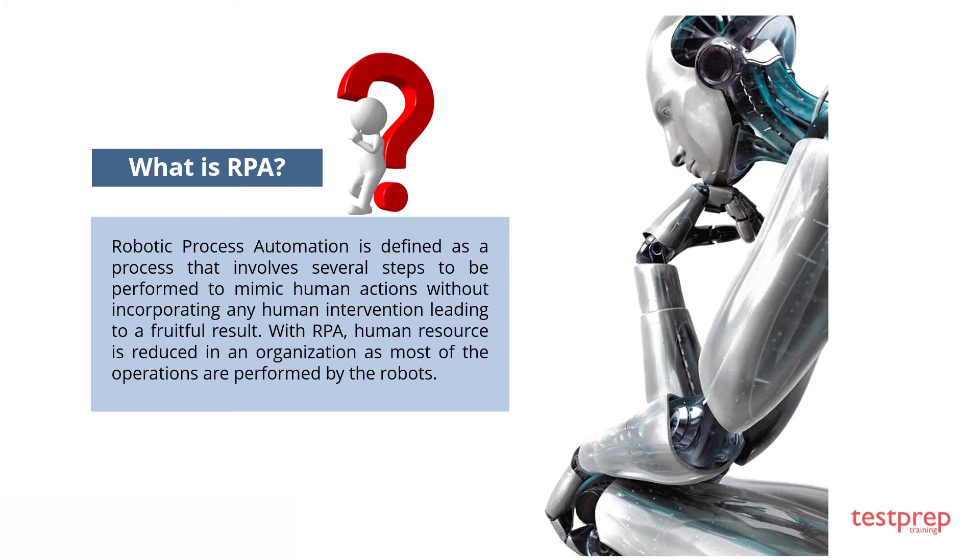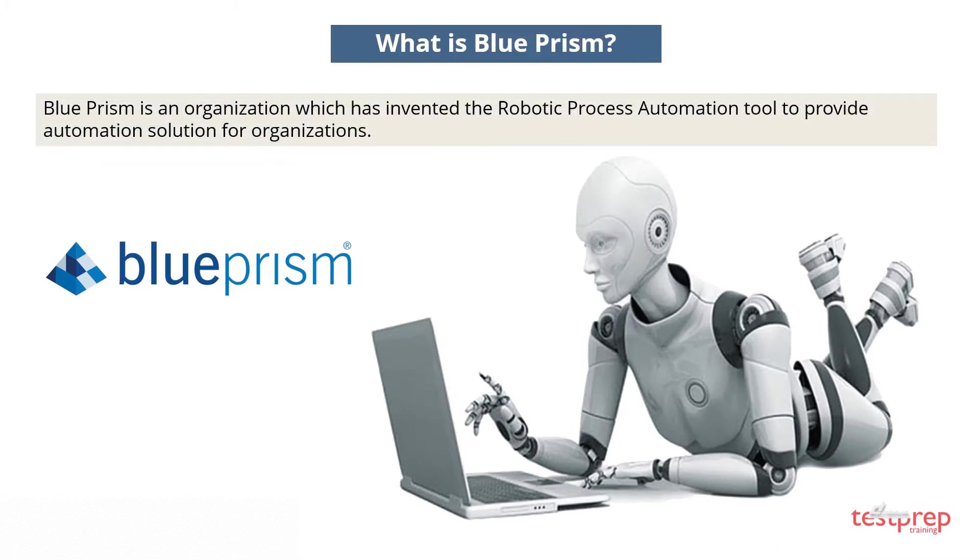What is Blue Prism? Blue Prism is an organization that has invented the Robotic Process Automation tool to provide automation solutions for organizations.